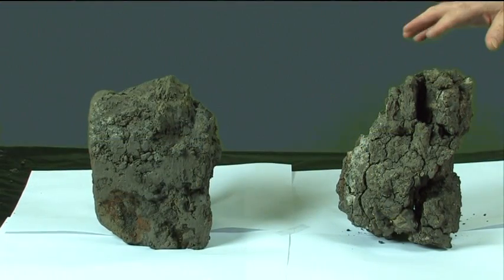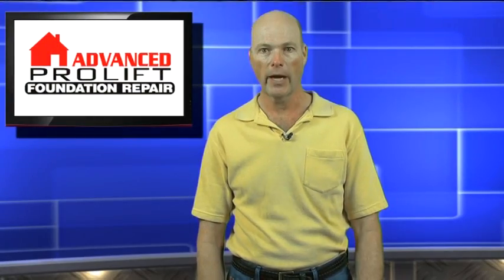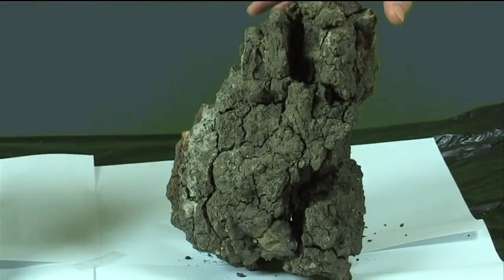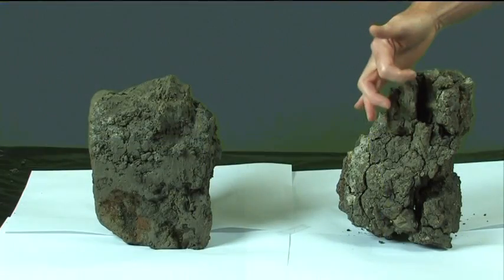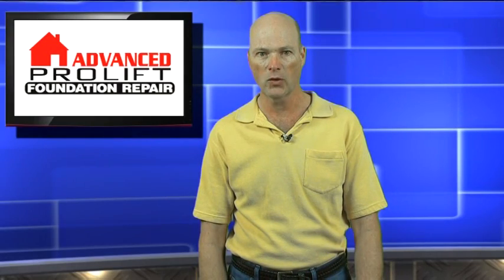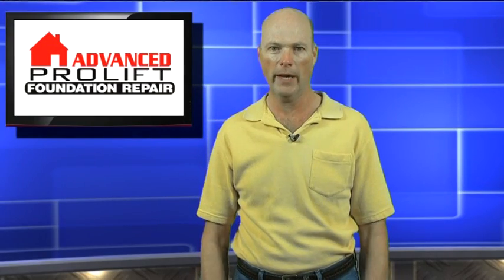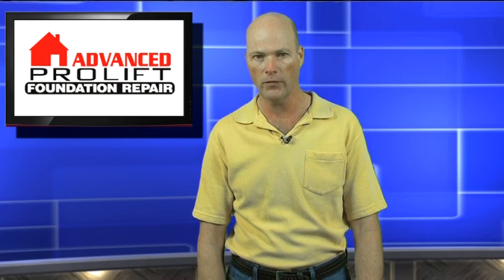I have two blocks of clay taken from the same site. One has been allowed to dry out and you can see that the dry block has shrunk enormously — and that is for only 12 inches of clay. Look at the cracks. But when you add water, expansive clays act like sponges and swell, pushing up with thousands of pounds of pressure per square foot — more than enough to lift your home and give your foundation fits.